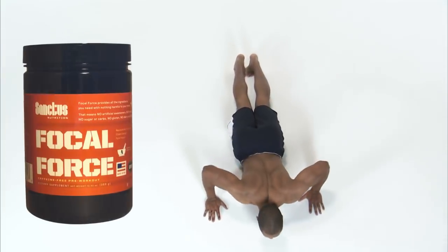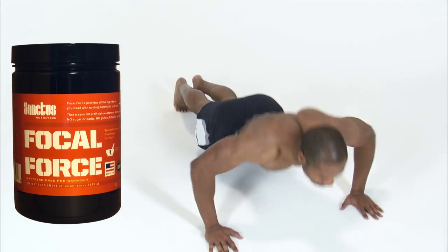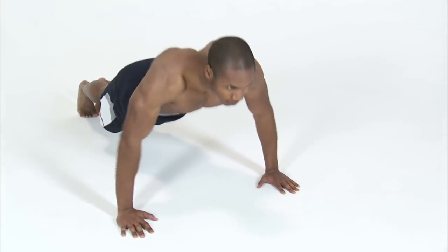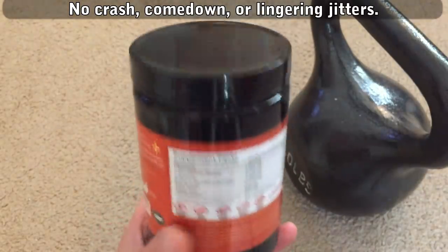I noticed I was more focused than usual after the workout, which I think is good, because if I was thinking about focusing during the workout instead of doing what I was supposed to be doing, then I wouldn't have really been focused, would I? Also, there was no crash or comedown or anything. I took this at about 6pm and went to sleep regularly that night without a second thought.